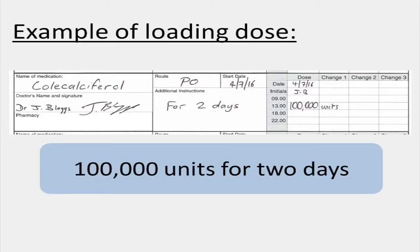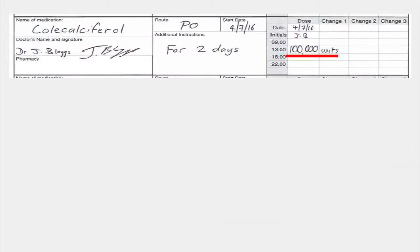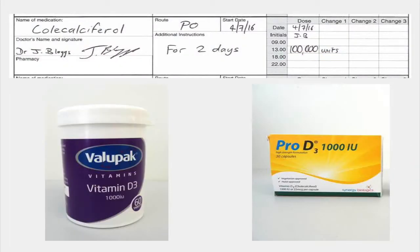With this loading dose — this large once-off dose — it can be something in the region of a hundred thousand units of vitamin D, which would be a typical dose. One of the mistakes we sometimes see is that people get mixed up between the one hundred thousand unit dose and the one thousand unit tablets. So the patient is prescribed one hundred thousand units but ends up being given one thousand units, and they get a big underdose.